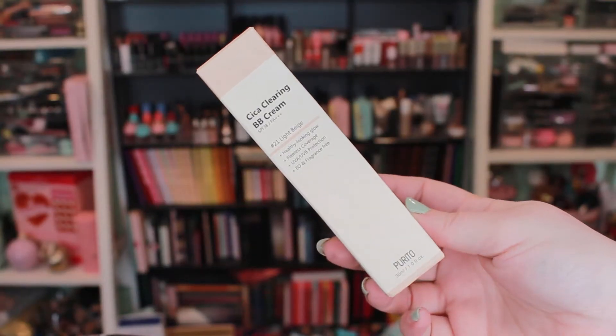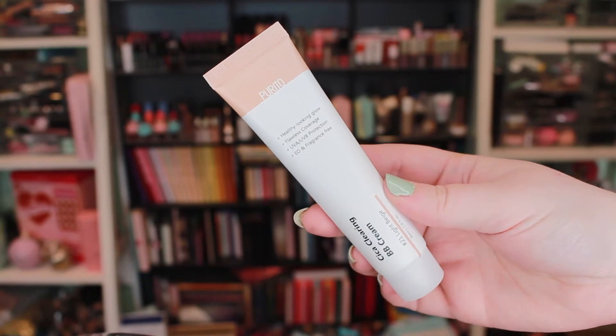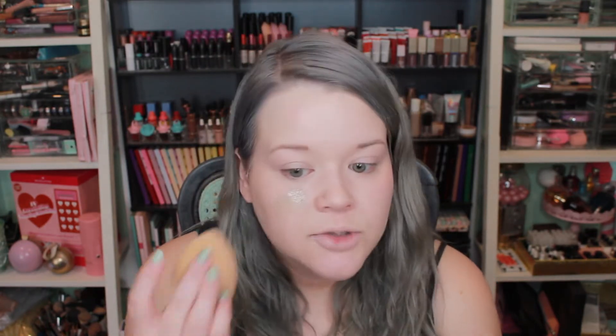This one is from the brand Purito — I had never heard of this brand before. It's called the Cica Clearing BB Cream and I love the packaging. It looks so nice and minimal, almost a little bit medical or medicinal. I got it in number 21 light beige and the price was $9.16. On my hand it's almost a little bit more darker and grayer — much more my kind of color. Even on my hand it looks super gray but there's just something about it that looks so good on my skin. It has a subtle scent, almost like a little bit of added fragrance with a slight sunscreeny smell, but nothing super intense.